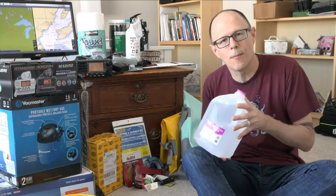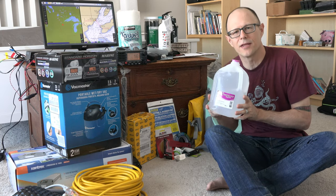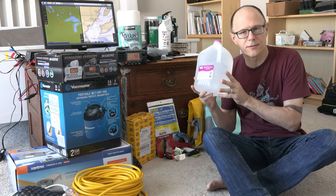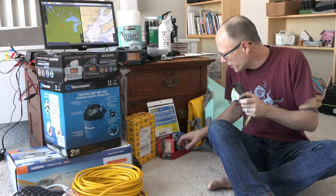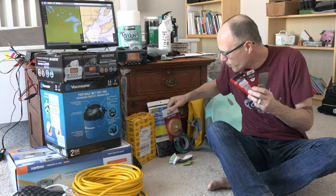We do have flooded lead acid batteries on board, so those need occasional maintenance — they need to be topped off with distilled water because they lose a bit of water over time. So we'll need some distilled water on board for that. We also have some lettering and existing graphics we're going to need to remove, so we've got some scrapers we'll be bringing on board.